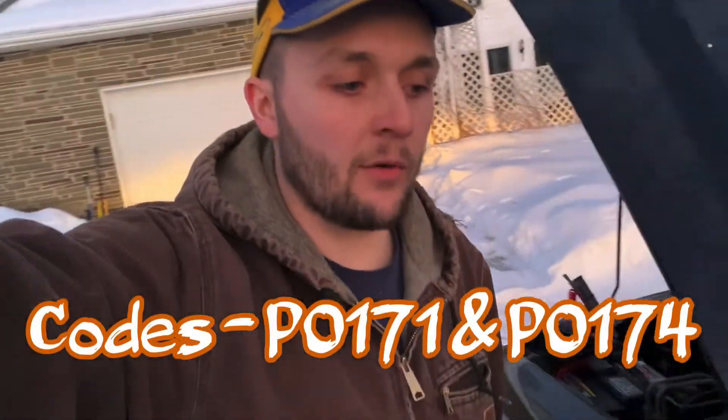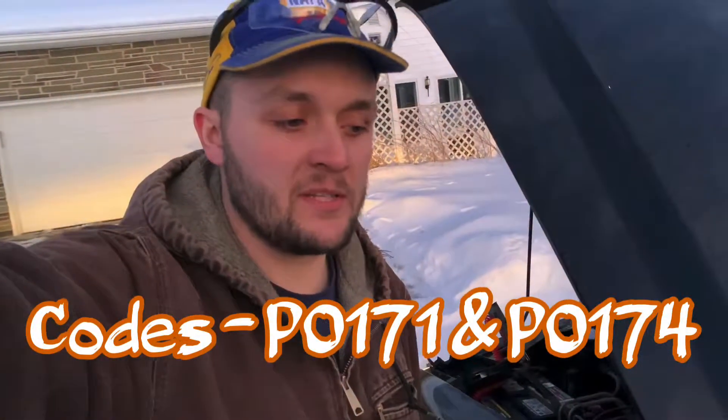I erased the codes already and reset all the PCM memory just to see if I could see some different data like the long-term and short-term fuel trims. It was having bank one and bank two fuel system too lean for the check engine codes. I want to show you guys what I'm seeing.